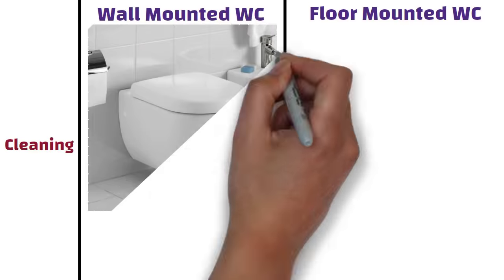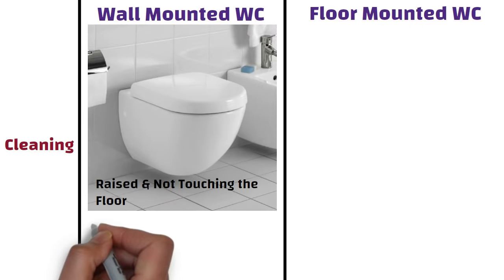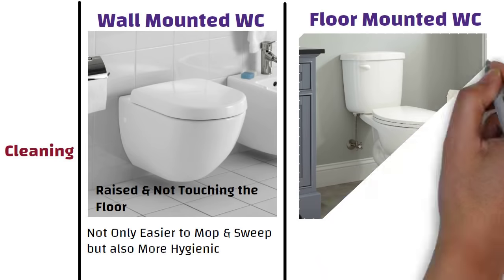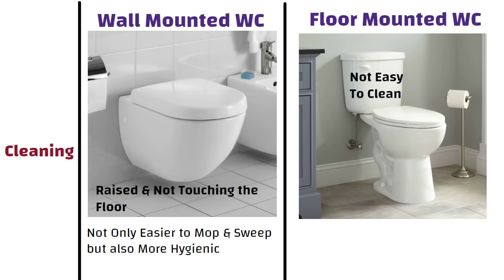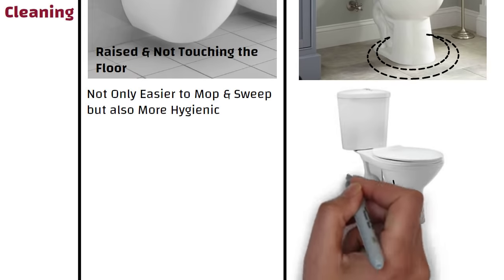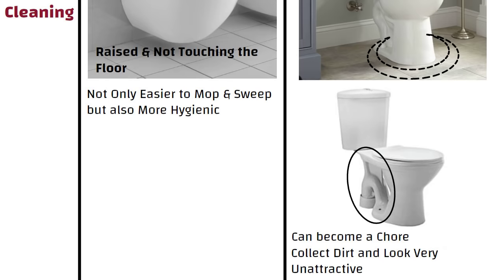Since the commode is raised and not touching the floor, the bathroom floor is not only easier to mop and sweep but also more hygienic. Whereas a floor-mounted commode is not easy to clean, as it is difficult to access floor areas around the base of the commode and the junction between the flushing cistern and the bowl. This can become a concern and if not cleaned regularly, it can collect dirt and look very unattractive.